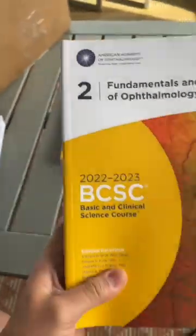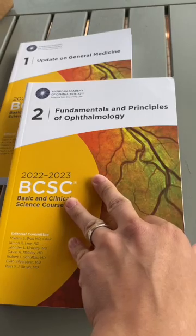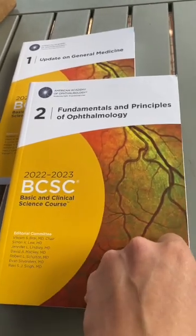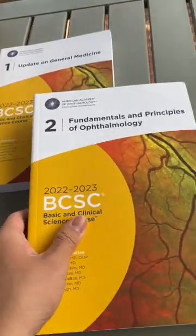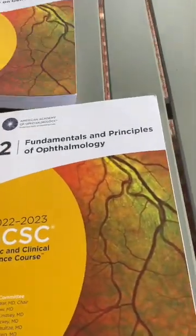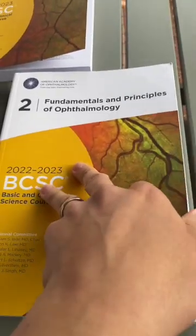As a beginning resident, or even if you've just matched to ophthalmology and you're trying to figure out where to get started, this one is probably a good place to start, aside from learning all of the practical parts of the physical exam and understanding the terminology of the eye.